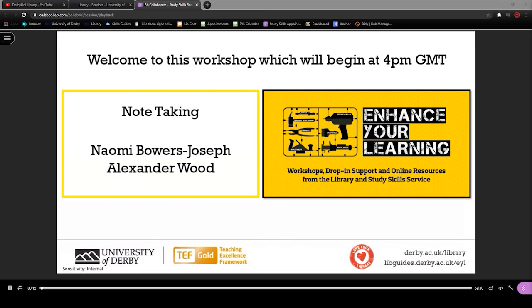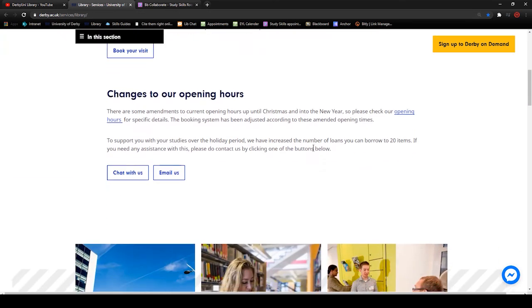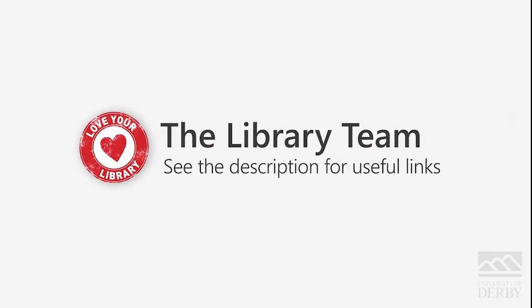That was Naomi during one of our live note-taking workshops. If you want to attend one of these workshops live, go to the University of Derby's library website at www.library.derby.ac.uk and scroll down until you see a link to our workshop calendar. That's all for now — thank you very much for watching.